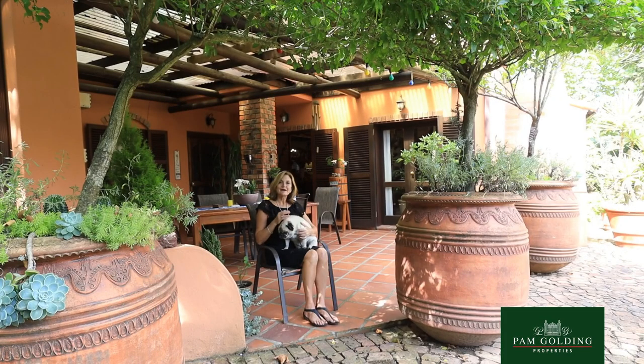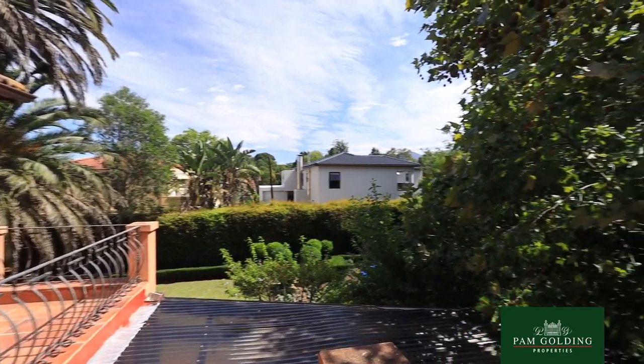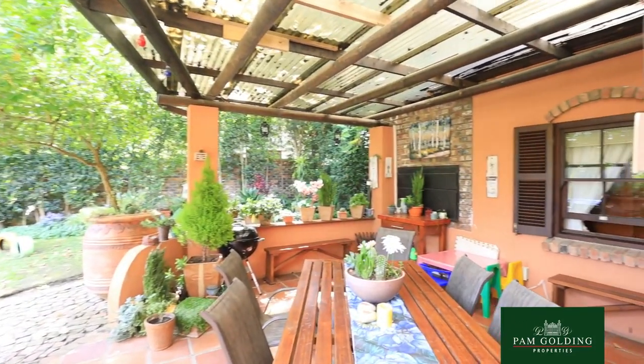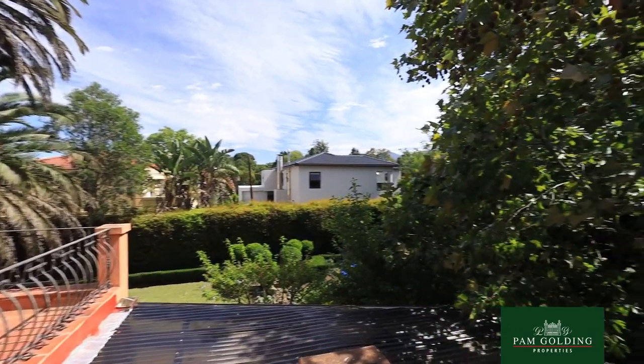I'm Tuli Barnard from Pam Golding Properties in George. I'm proud to present this home in Heatherlands, directly opposite the George golf course, very close to the provincial hospital. And if you love watching rugby, the Oceanico Stadium is just across the road.